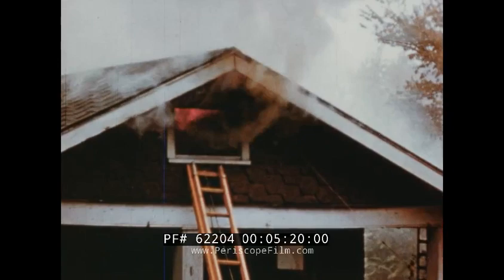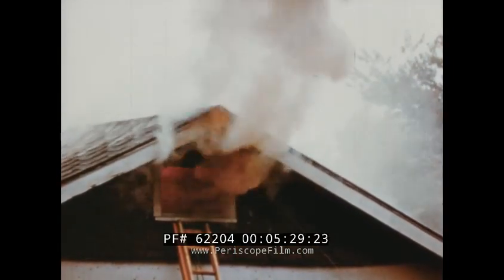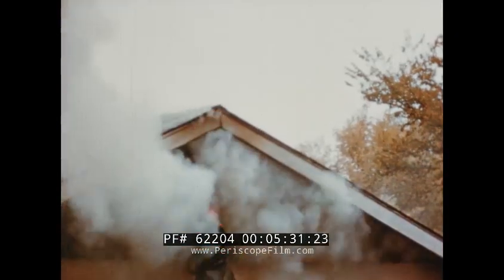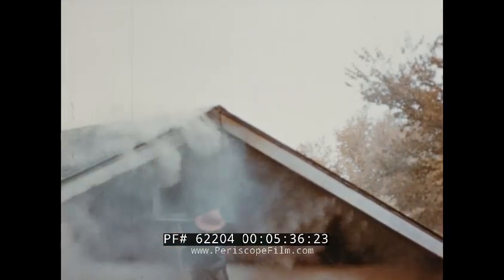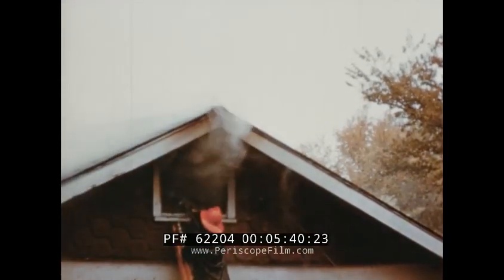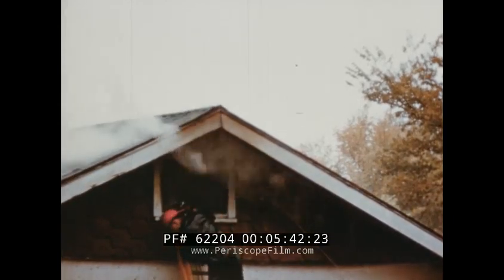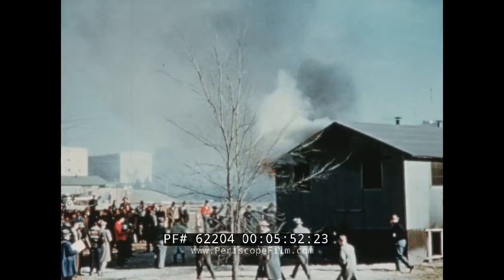Sometimes the indirect attack completed extinguishment — a sort of a bonus. This fire involved the entire attic. Starting at 900 degrees, a 42-second indirect application of water from a booster line with 100 pounds nozzle pressure reduced the attic temperature to 280 degrees, using only 16 and two-thirds gallons of water, and the fire was out. Even the firemen at the nozzle found it hard to believe.